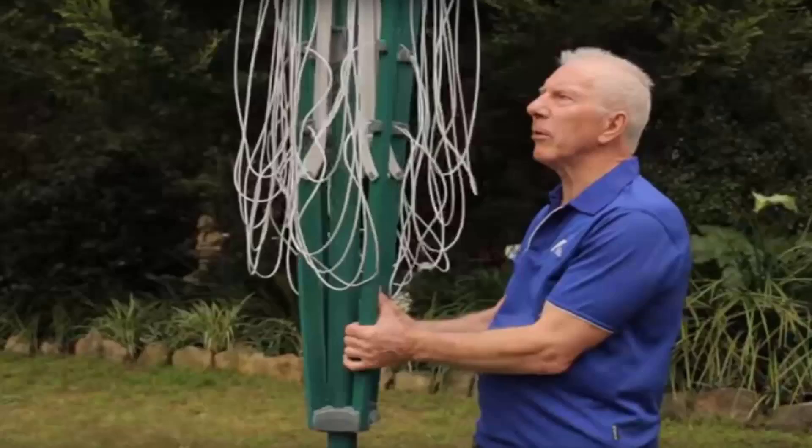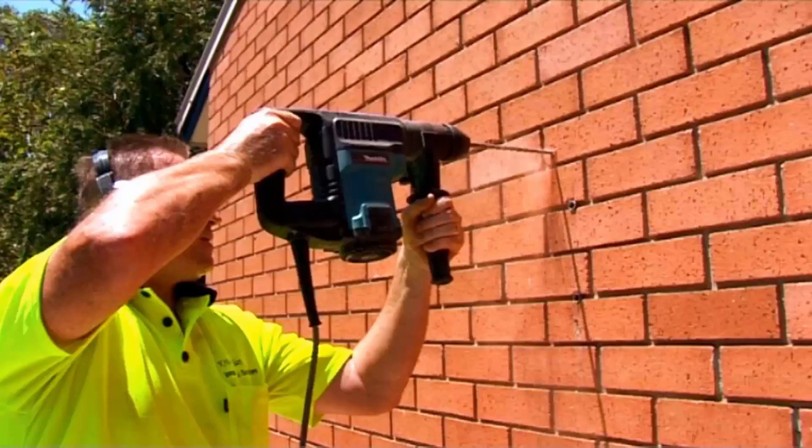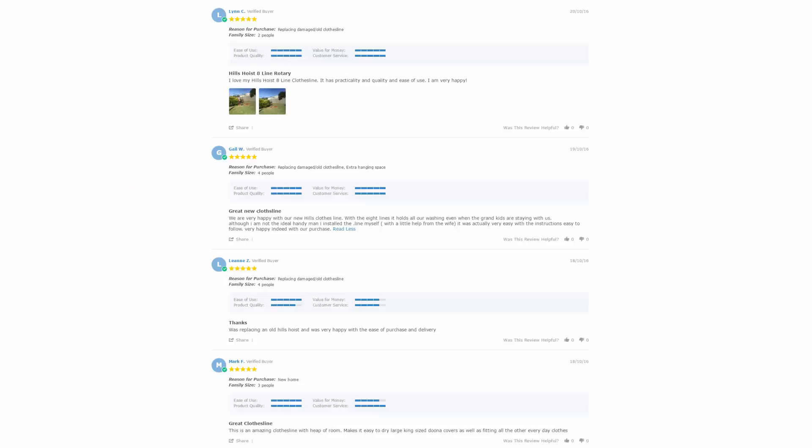If you need help installing your new clothesline, Lifestyle Clotheslines offers a full installation service around Australia. We have a team of highly qualified installers who can install all types of clotheslines — including folding or fixed rotary clotheslines, wall-mounted, or retractable styles. If you also have an old clothesline that needs removing, we can take it away and dispose of it for you.